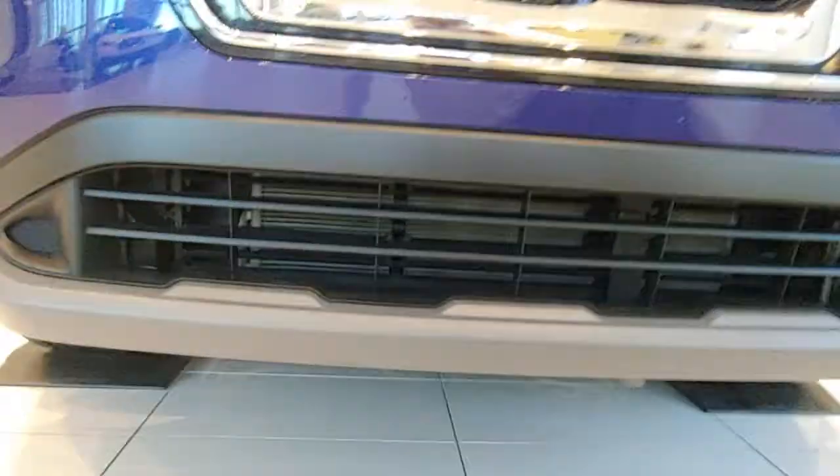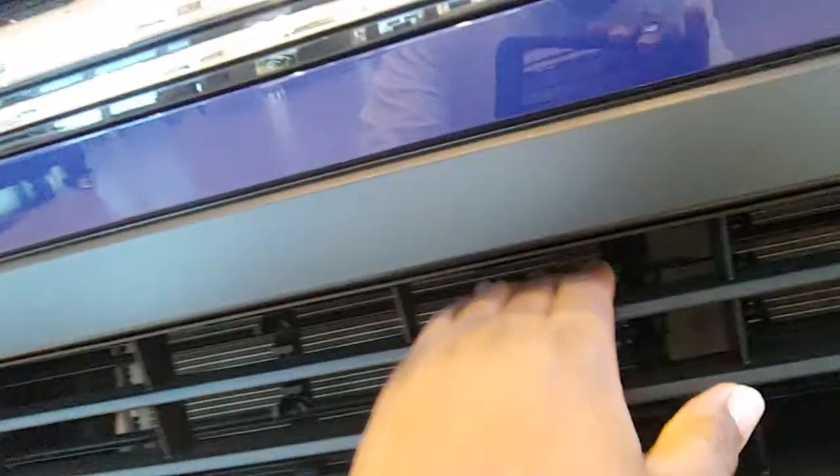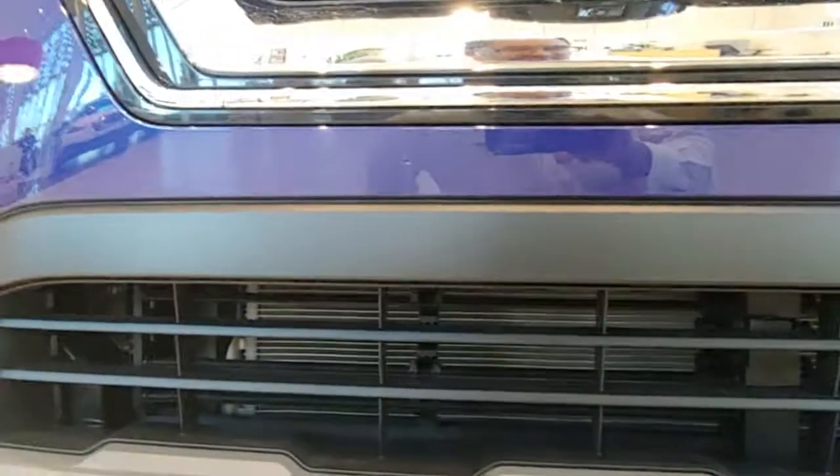Right here is what we have: active grille shutters. They're right in here. What happens with the active grille shutters — which is actually standard on every model — is that as the vehicle reaches cruising speeds, the grille shutters will actually close in order to increase aerodynamic efficiency.